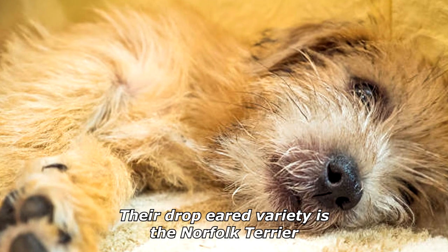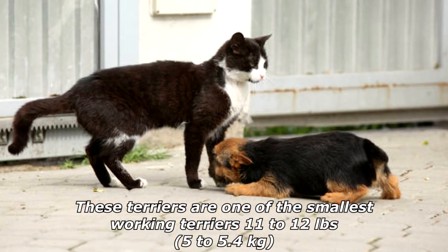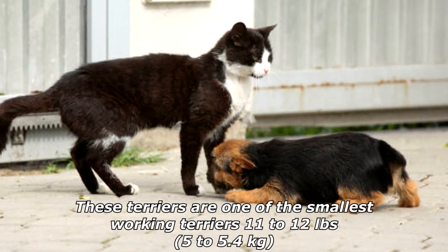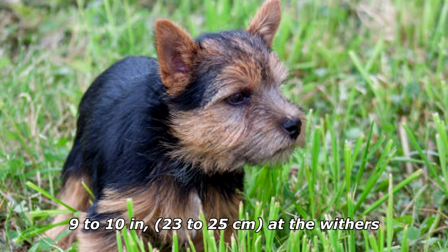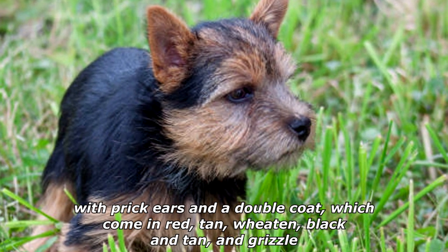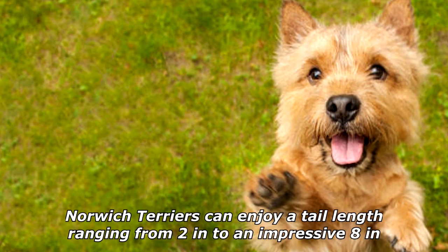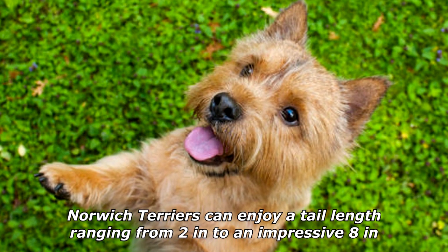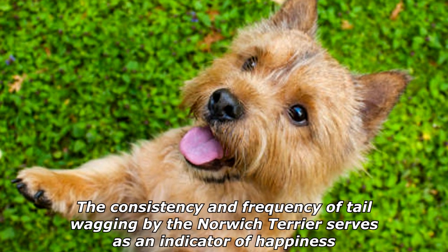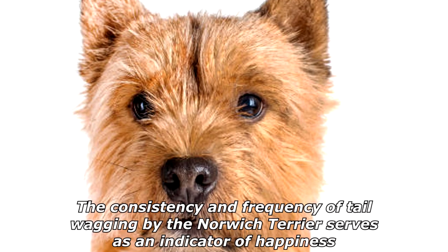Their drop-eared variety is the Norfolk Terrier. These terriers are one of the smallest working terriers: 11 to 12 pounds (5 to 5.4 kilograms), 9 to 10 inches (23 to 25 centimeters) at the withers, with prick ears and a double coat which comes in red, tan, wheaten, black and tan, and grizzle. Norwich Terriers can enjoy a tail length ranging from two inches to an impressive eight inches, and the consistency and frequency of tail wagging serves as an indicator of happiness.